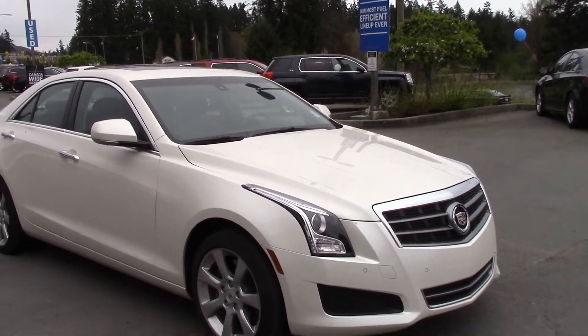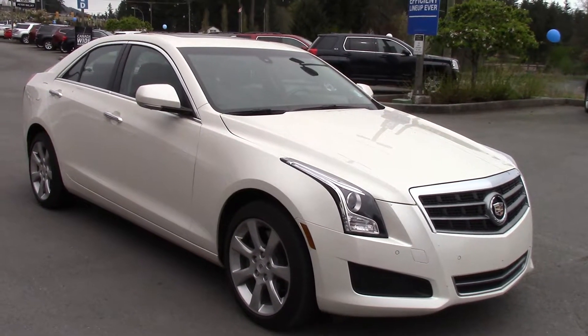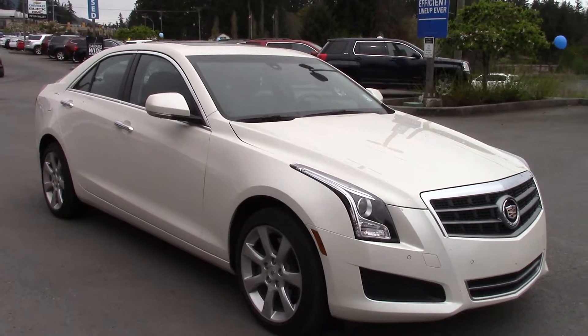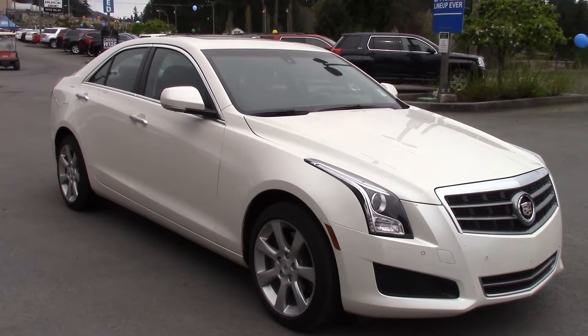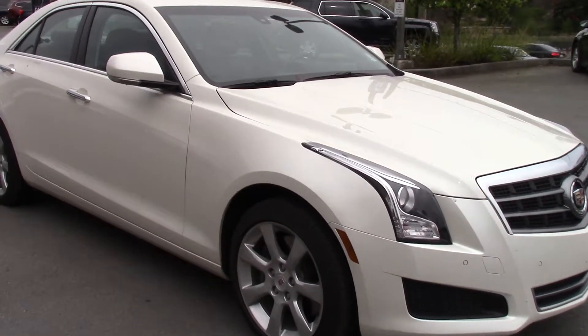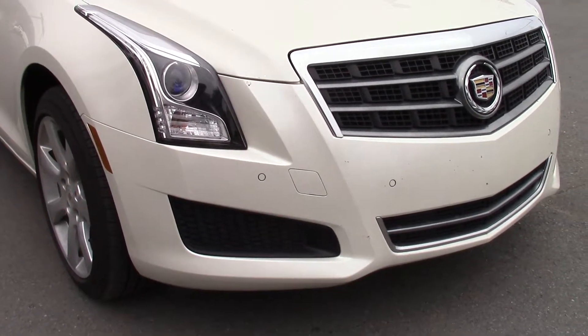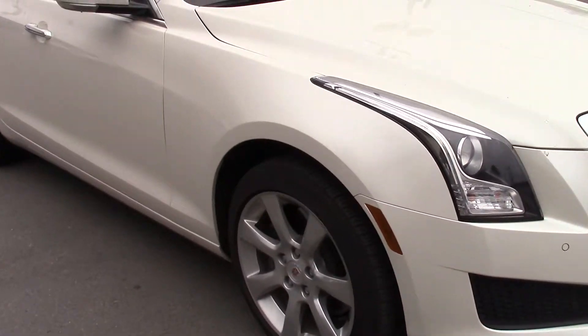It's a 2014 model year and it just has a touch over 26k on it. It's a Cadillac ATS and this one is trimmed out with the two-liter motor and all of the fancy stuff that you would expect from a Cadillac on the inside. Projector headlights in the front. This is the brand-new redesigned car that just debuted last year.